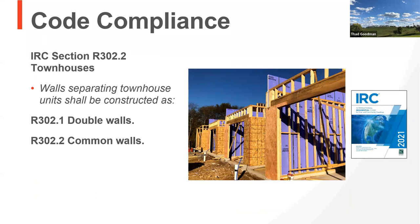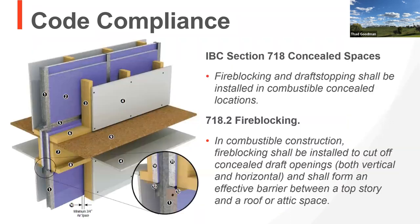The IRC is a little different. The IRC gives us both a common wall option and a double wall option. If you're working in that particular segment of business, R302 is where you'd be looking. Going back to the IBC, there are concealed spaces, fire blocking, and draft stopping requirements. Basically, the thought process is at each floor line, you've got vertical and horizontal requirements where we start to think about how we stop fire from moving from one space to another.